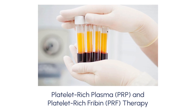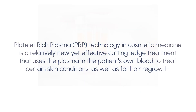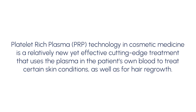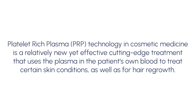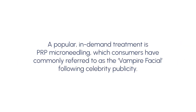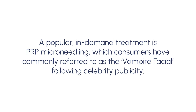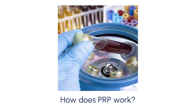Platelet-Rich Plasma and Platelet-Rich Fibrin Therapy. Platelet-Rich Plasma technology in cosmetic medicine is a relatively new yet effective cutting-edge treatment that uses the plasma in the patient's own blood to treat certain skin conditions, as well as for hair growth. A popular, in-demand treatment is PRP microneedling, which consumers have commonly referred to as the vampire facial following celebrity publicity.